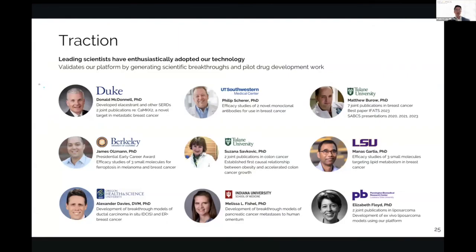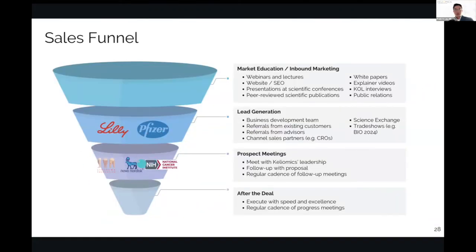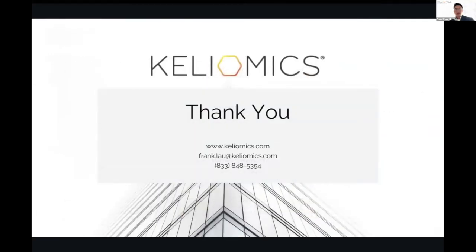In terms of traction, leading scientists around the world have enthusiastically adopted our technology. We've done work for Donald McDonald at Duke, who developed alisertib and many other CERDS, and with Phil Scherer at UT Southwestern, one of America's most distinguished scientists. We're doing efficacy studies for two novel monoclonal antibodies for breast cancer. Our pipeline includes colon cancer, ovarian cancer, melanoma, and pancreatic cancer — all tumors that target human adipose tissues. We are in discussions with Lilly, Pfizer, Novo, and the DEMA Foundation.